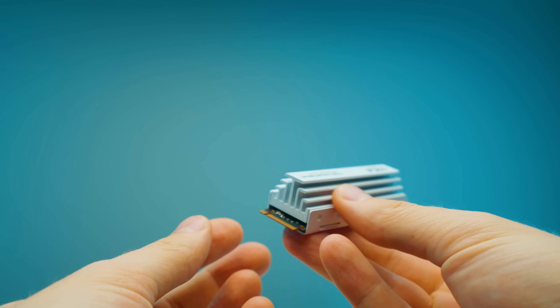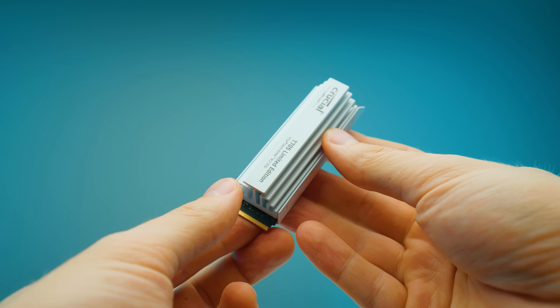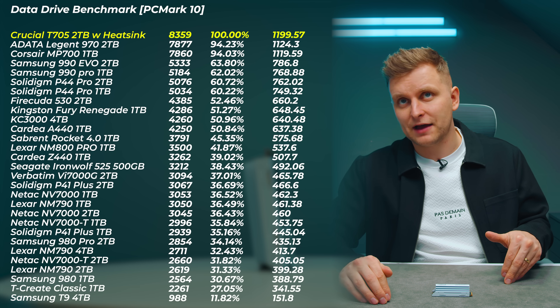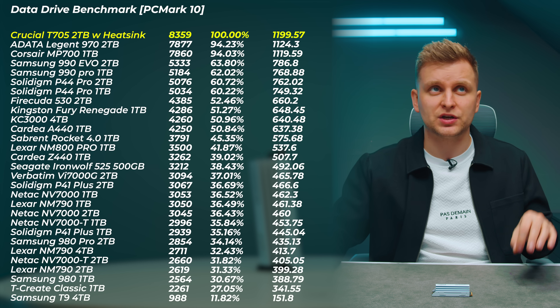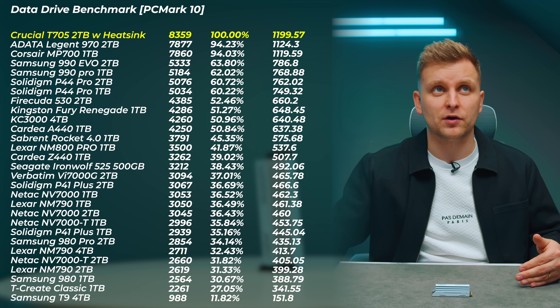Moving to the data drive benchmark — storing larger files on the SSD — it's right on top of the charts again. You can clearly see a huge gap between Gen 4 and Gen 5 drives here. The Gen 5 drives — the Corsair MP700, ADATA Legend 970, and this Crucial T705 — are in another world. The Crucial one still leads, beating the other Gen 5 drives by about 6% and the best Gen 4 NVMes by about 27%.